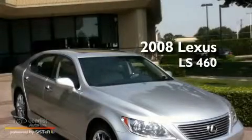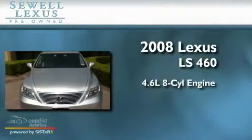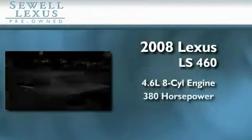Sewell, obsessed with service since 1911. This is a certified pre-owned 2008 Lexus LS460. It features a 4.6-liter 8-cylinder engine and an automatic transmission.